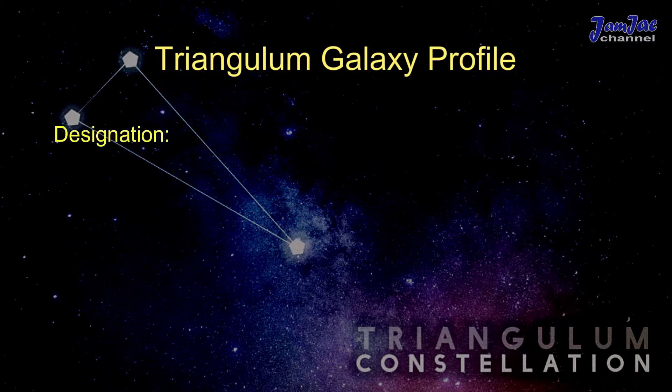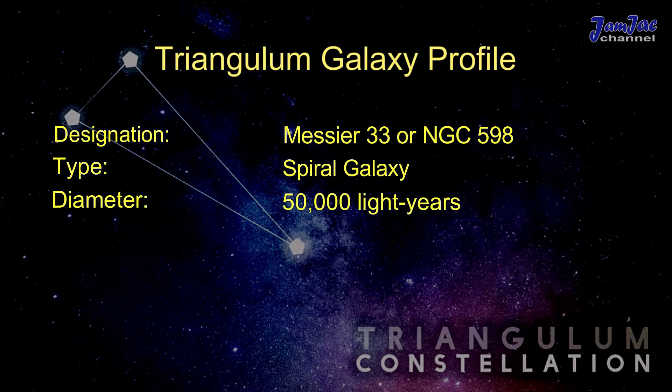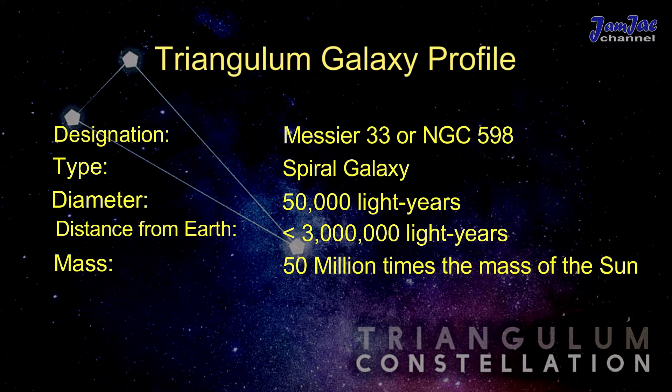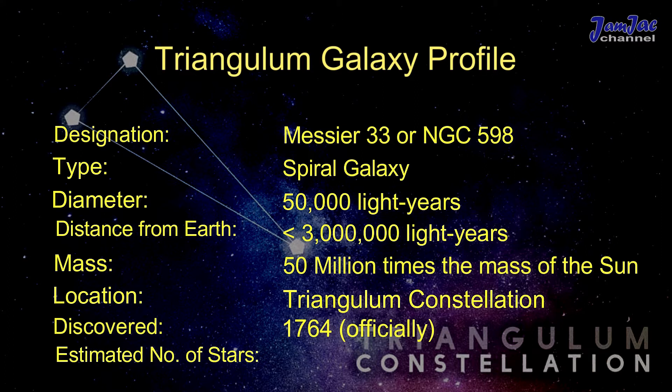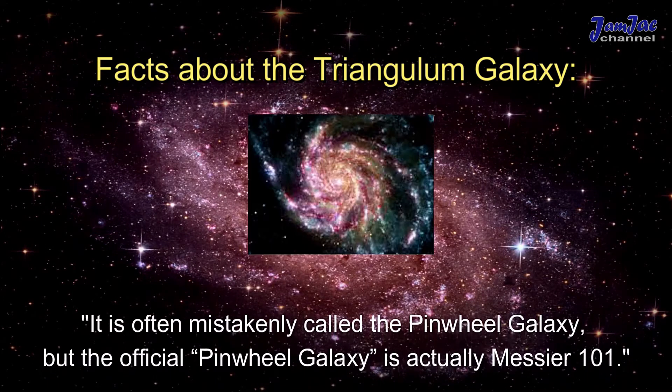Triangulum Galaxy profile: designation Messier 33 or NGC 598, type spiral galaxy, diameter 50,000 light years, distance from Earth 3 million light years, mass 50 million times the mass of the Sun, location Triangulum constellation, officially discovered in 1764, estimated number of stars 40 billion.